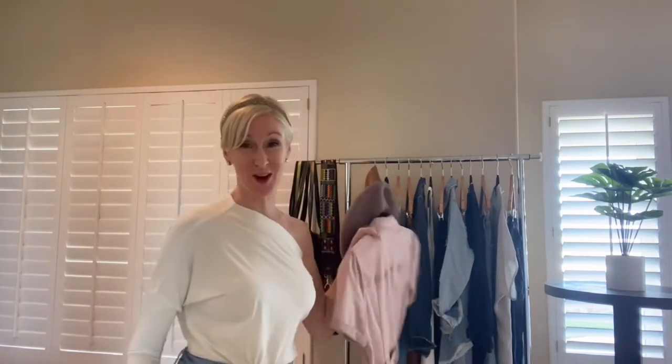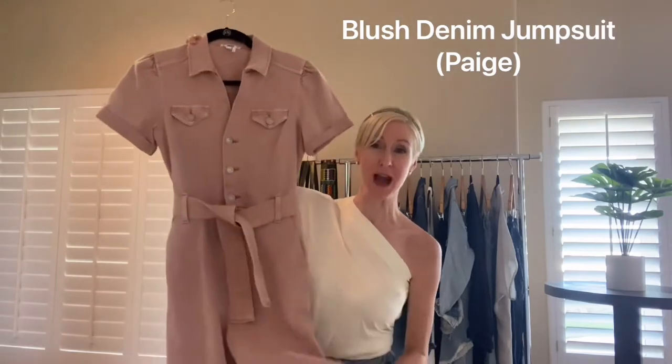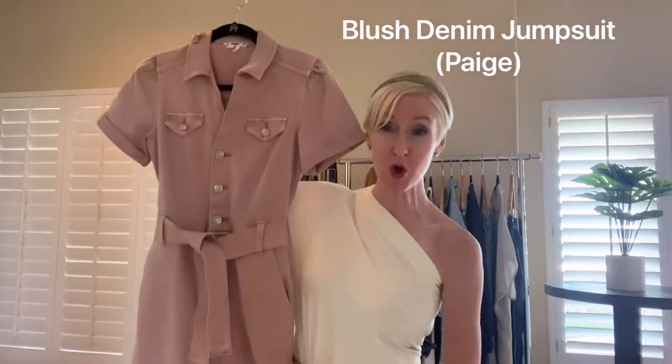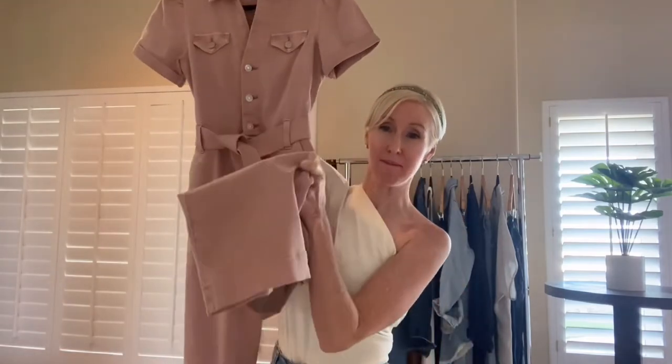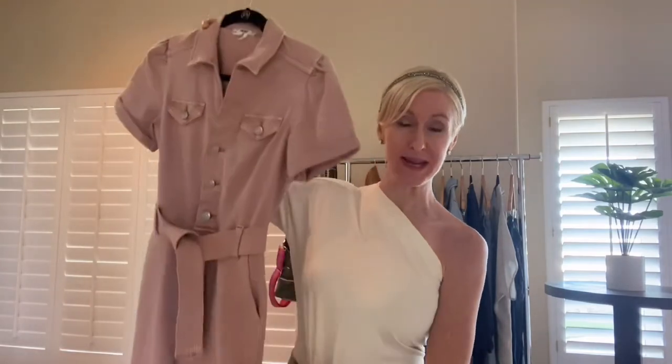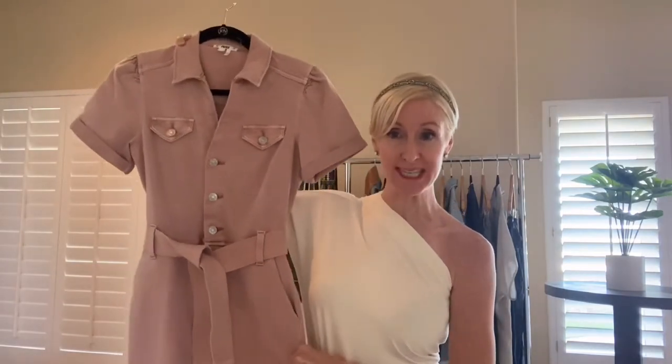I'm going to start with a piece that is not necessarily what you think of when you think about denim, because usually we think blue jeans, denim jackets. I'm going to start with a piece of blush colored denim. I am super crazy obsessed with this. I bought this jumpsuit at Anthropologie — it's by Paige Denim. It's kind of a micro crop, so it comes to just right above the ankles. It is a soft, slightly stretchy denim.